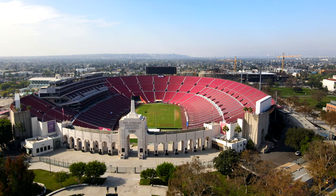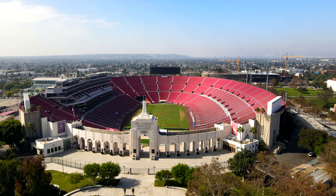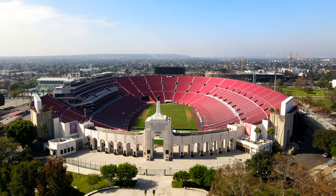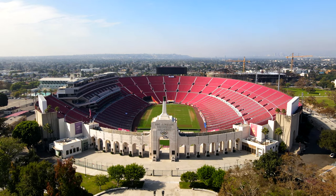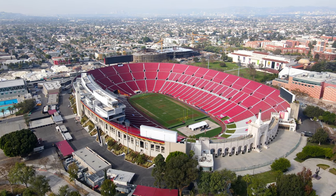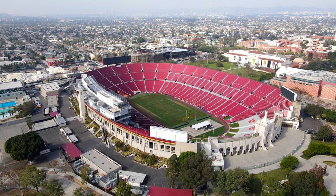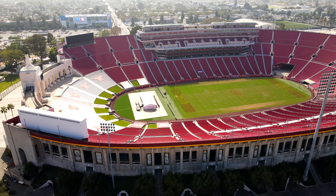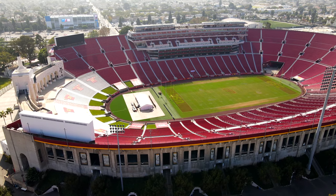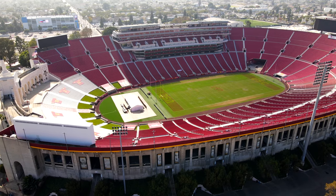On January 15th, 1967, the Coliseum was the venue for the first AFL-NFL World Championship Game between the Green Bay Packers and the Kansas City Chiefs. The Packers won 35-10. This game is now known as Super Bowl One. The Coliseum has a permanent seating capacity of 93,000. Past tenants have included the UCLA Bruins, the Chargers, the Raiders, and the Rams.